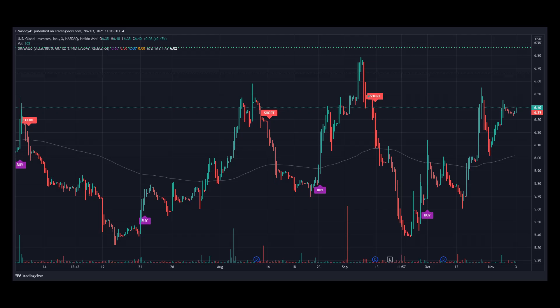Here's stock ticker GROW for US Global Investors Incorporated on a 3-minute chart for the past 3 months. Notice the price movement in relation to the last buy signal from UltraAlgo right at the beginning of October. Since the last signal, the price went from $5.70 right up to $6.40, increasing its value by 14%.